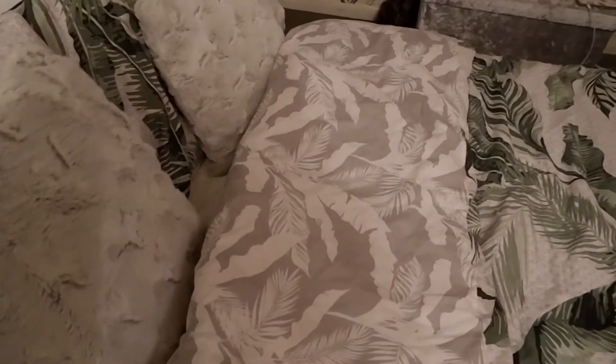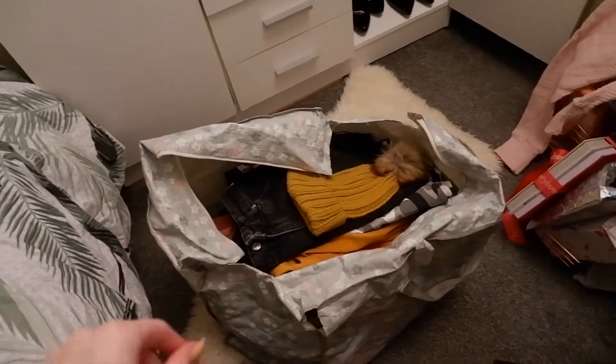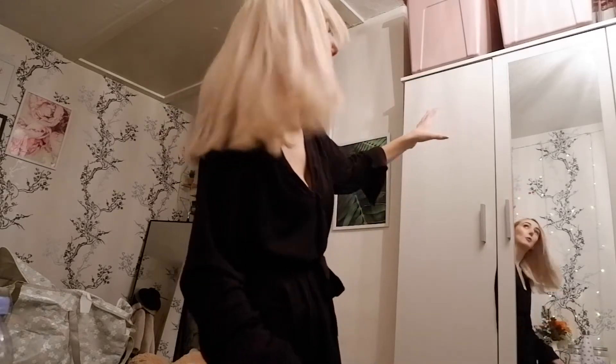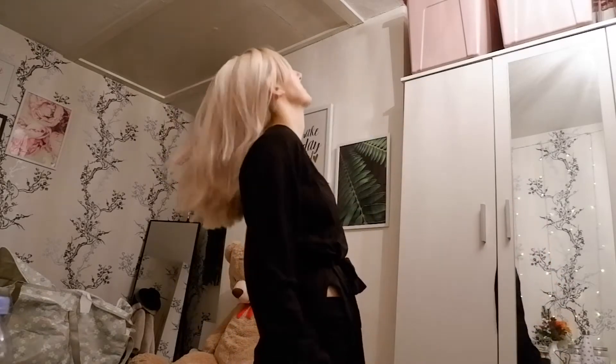Nice and tidy again! Now to get the bag down and sort that out. My Ego shoes are over there. The charity bag is clearing out quite well — I'm glad I've got a fair few things in there because I really don't wear all that stuff. Now you get to watch me struggle to get these heavy boxes down off the wardrobe — I hate doing this.